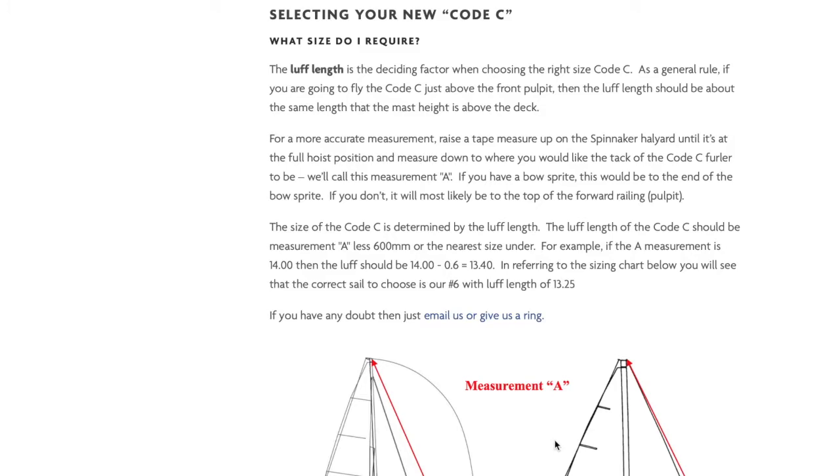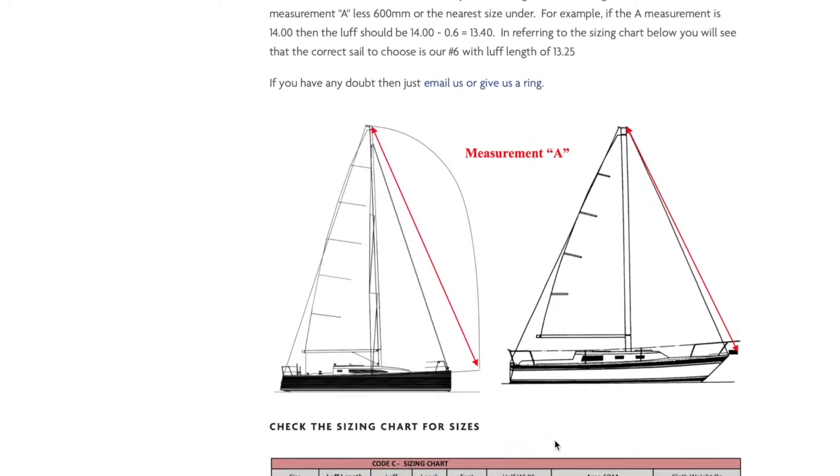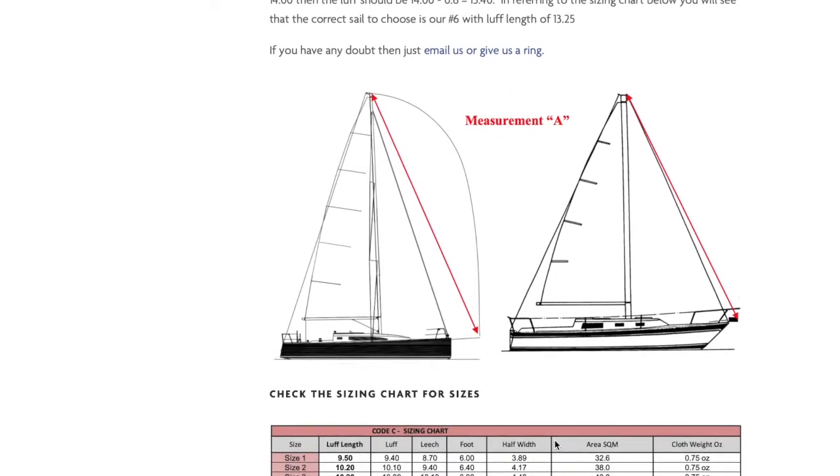The luff length is the length of the front or leading edge, and it's really easy to determine. Firstly, get hold of a long tape measure and measure a straight line from where the spinnaker halyard enters the mast, down to where you will attach the tack of the sail. This is usually at the end of a bowsprit, or on your anchor roller just forward of the pulpit. Let's call this measurement A.